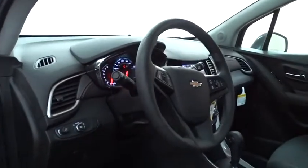Steering wheel audio controls, keyless entry, stability control, backup camera, traction control, anti-lock braking system, Bluetooth, adjustable steering wheel, power steering, aluminum wheels, floor mats, rear defrost.